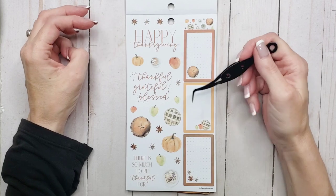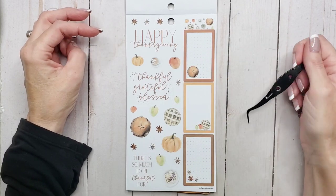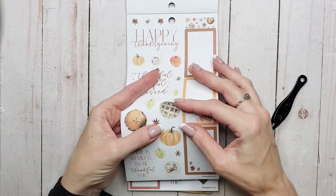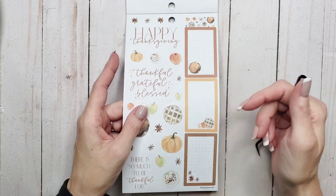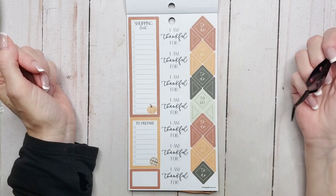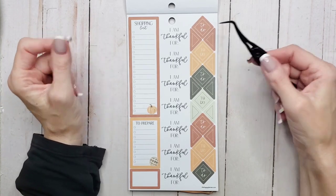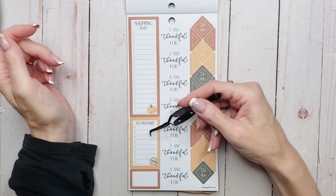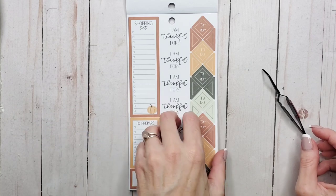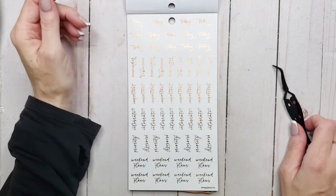Okay so we've got 'Happy Thanksgiving,' 'Thankful,' 'Grateful,' 'Blessed,' 'There is so much to be thankful for,' and then some functional boxes. And then of course some little decorative elements — these are still on paper, so far we've been paper all the way through. We've got 'I am thankful for' down the middle, to-do boxes with some matching flag triangles, a shopping list and 'To prepare.' I'll just cover that up because I don't use these for shopping lists, I use them for regular checklists. And then we have some foil.